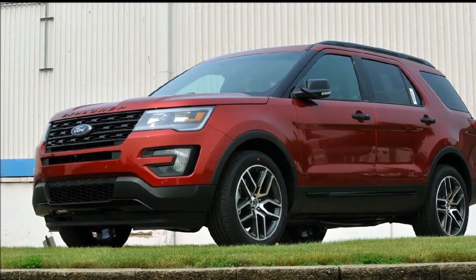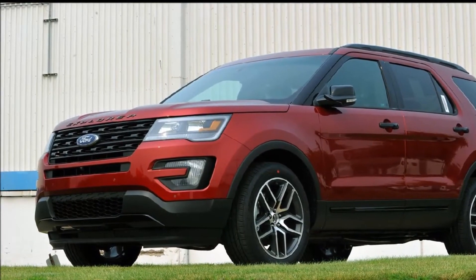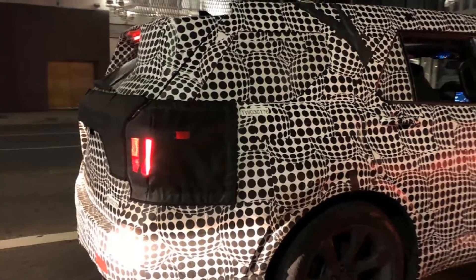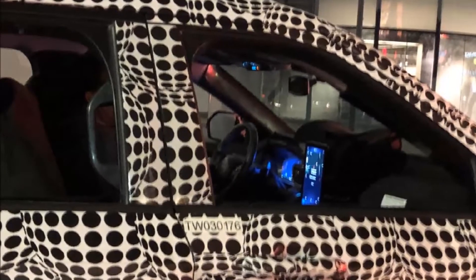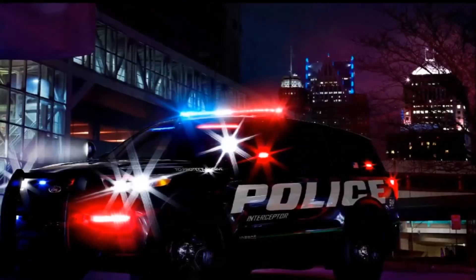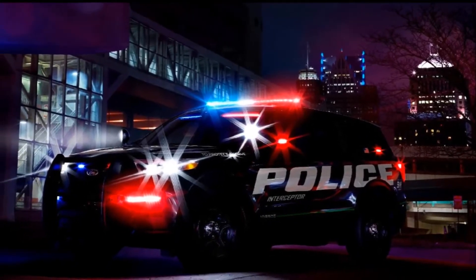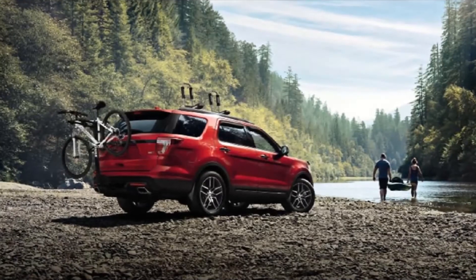Set to ride on a new rear-wheel drive based platform with optional all-wheel drive, the 2020 Explorer will also continue to serve America's finest as the next-generation Explorer Interceptor, whose engine details have also been leaked. The police version will be offered with a choice of three powertrains: a 3.3-litre V6, a 3.3-litre V6 hybrid, and a twin-turbo 3.0-litre V6. All three will be paired with the new 10-speed automatic transmission.